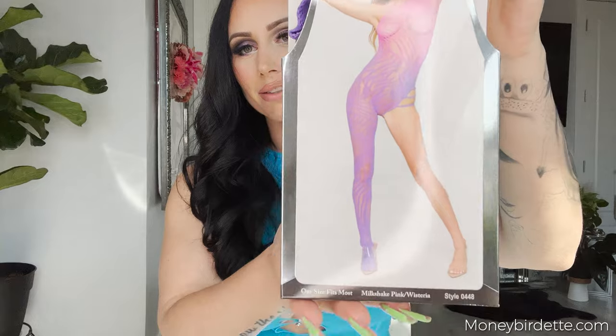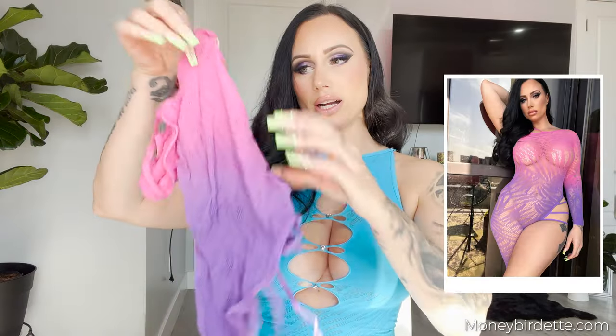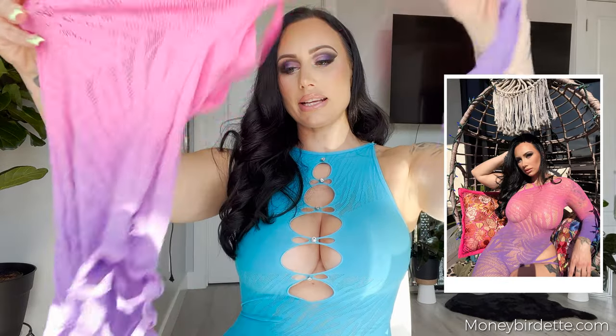The other day I was shopping on Fashion Nova and they had a really amazing buy-one-get-one-free sale, so I took advantage of it. The first body stocking is the Dream Girl Milkshake Pink Wisteria — it's one size fits all, very stretchy. On the model it's like a one-leg situation, really cute. It's an ombre pink-purple color with some cutouts. You could wear it for your man, make content in it, or wear it out to a rave — really fun for summer festivals.